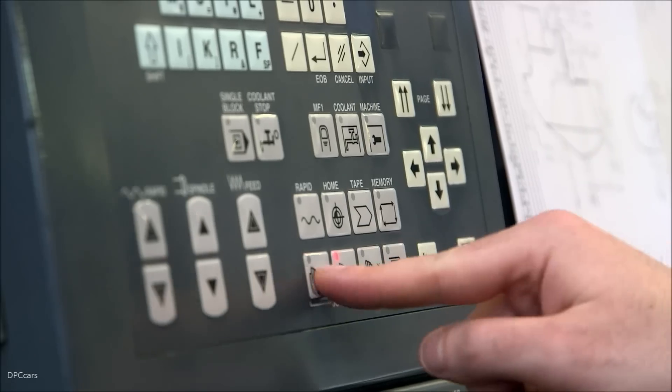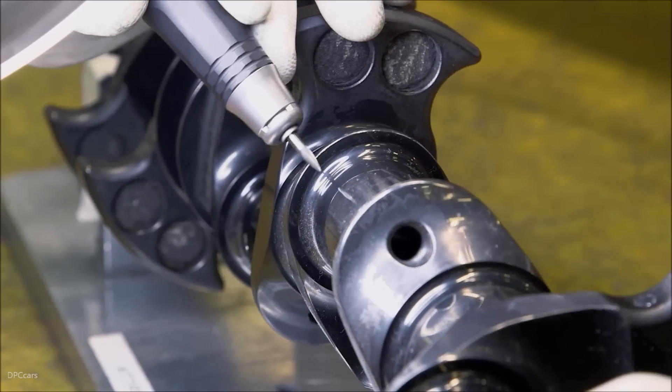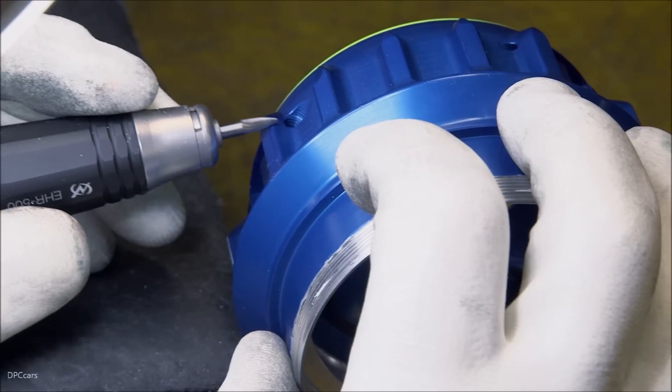Here at the mechanical department, the most advanced numerical control machines go hand-in-hand with human handcraft skills. The result is a wide range of metallic components which are produced to be fitted on the race car.